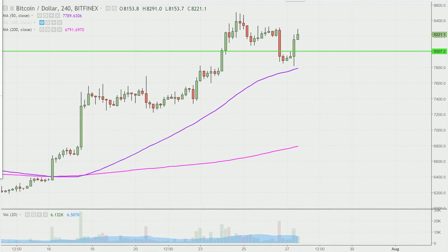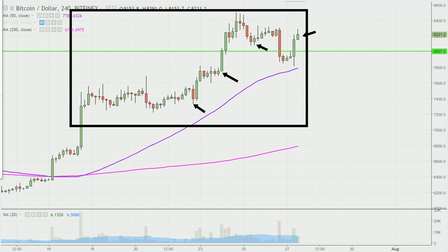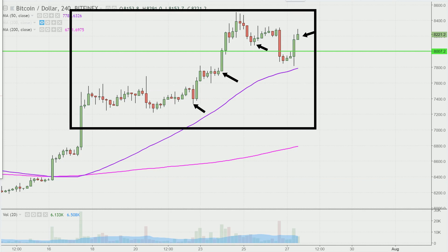Instead of each one of these candlesticks here representing one day's worth of price action, which is what you would normally see, each one represents four hours worth of time. So while this here may look like a couple months, it's actually just the past couple of weeks broken down into four hour time slices.